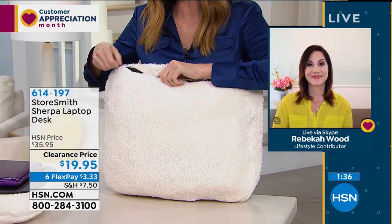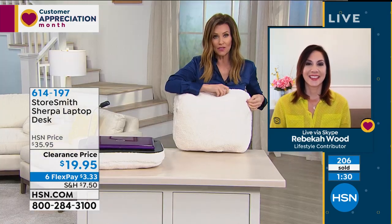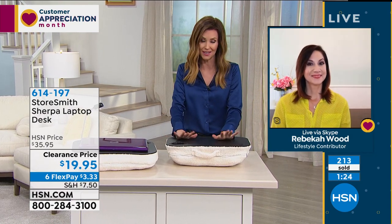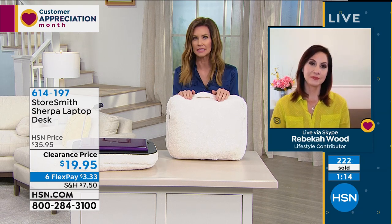The batteries come included, so it's all ready to go right when it comes to your door. I think you're going to love it — it's the lowest price ever. We have fewer than 800 remaining for everybody — actually far fewer than that now. A lot of you were on the phone saying what a great gift. Maybe you fell in love with it when it was $35.99, but at under $20 this is an absolute steal.